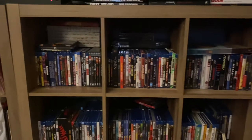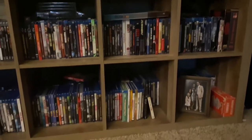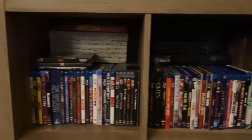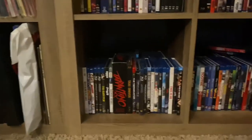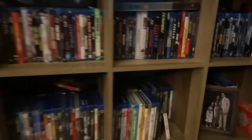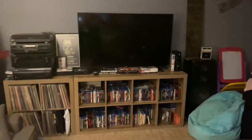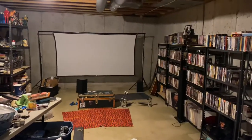Here are my Blu-rays and 4Ks. I don't have very many 4Ks but they're in there, buried in there. And here's the back living room. Let's go to the basement.